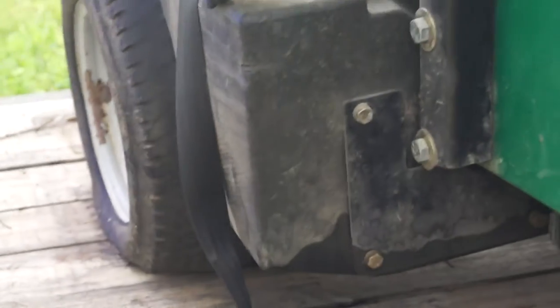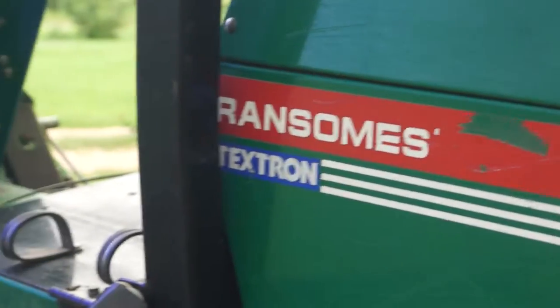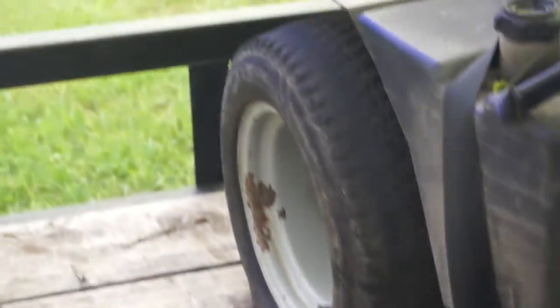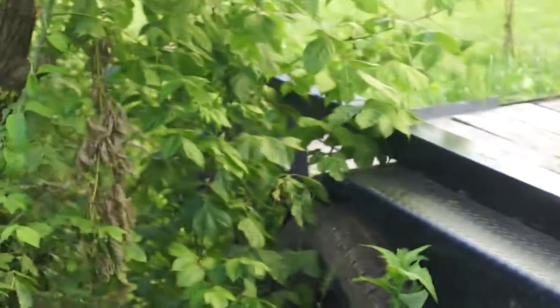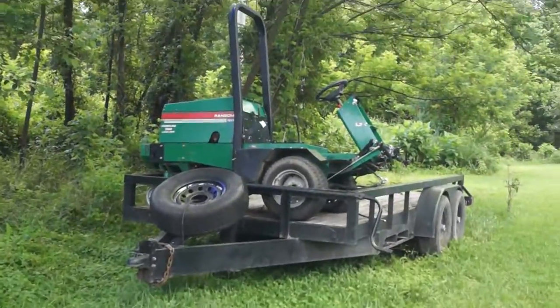We've got all the parts books and even the list of all the parts that were taken off this to put on the other mowers. These were bought brand new. This is a heavy-duty trailer, as you can tell. That's it — thank you for looking.